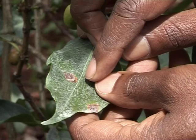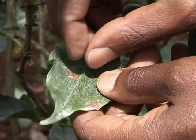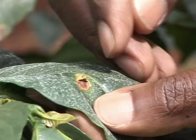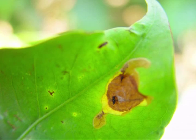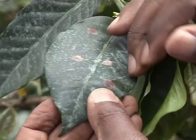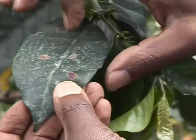The leaf miner adults are small moths 3 to 4 millimeters long. Their larvae cause brown irregular blotches on the upper side of the leaves, and the mined leaves are usually shed off prematurely. The leaf miner is mainly controlled by natural enemies. A chemical spray after visual counting of 35 or more moths per tree is recommended.